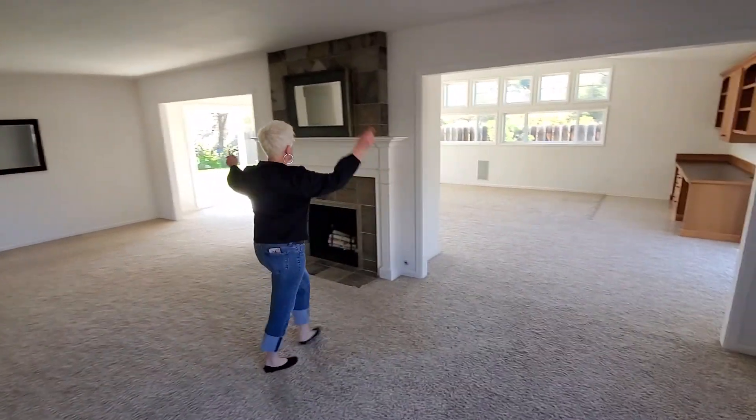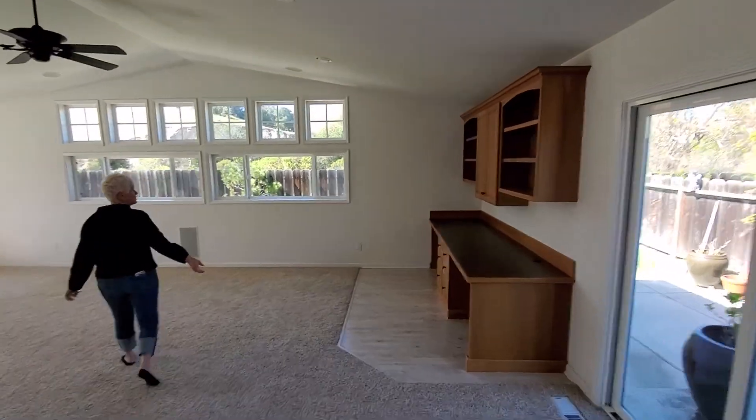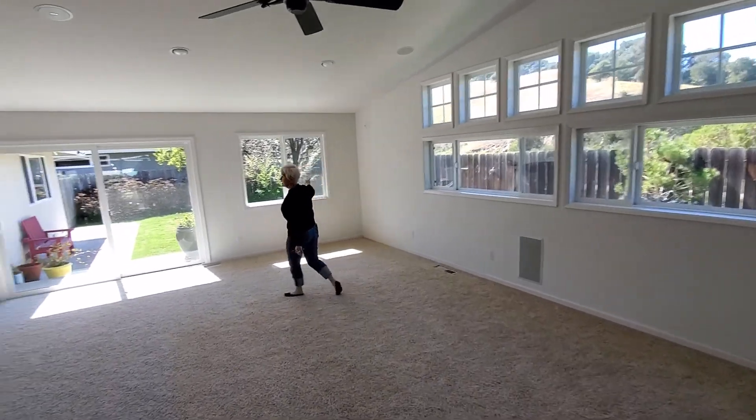Fireplace, TV, lower roof here, higher arched roof here with the newer windows and sliding glass door, gorgeous views, and a hiking trail.